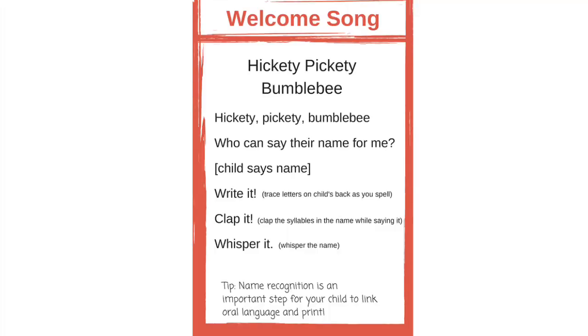All right friends, it's your turn. Here we go. Hickety Pickety Bumblebee, who can say their name for me? What's your name? And can you spell it? Now let's clap it. And let's whisper it.